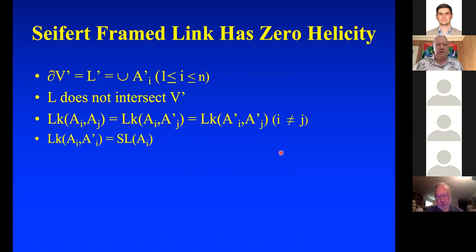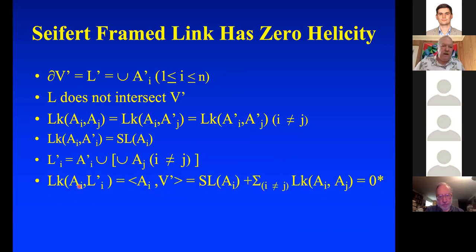The linking number of A_i with A_j also equals the linking number of A_i with A_j', because you can isotope A_j to A_j' just inside the tube without disturbing A_i. So all these linking numbers are the same. The linking number of A_i with A_i' is the self-linking number. The linking number of A_i with the union of its push-off and all other curves in the link is zero — this equals the intersection number, which is zero.